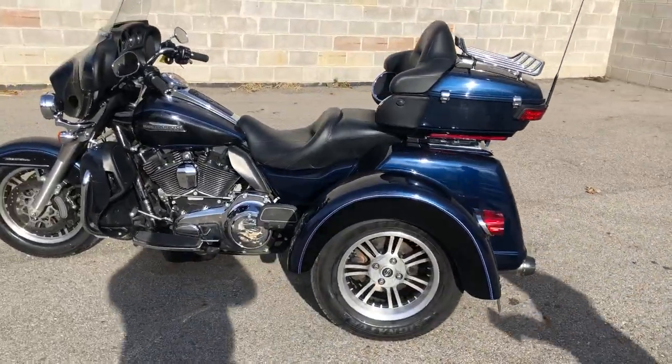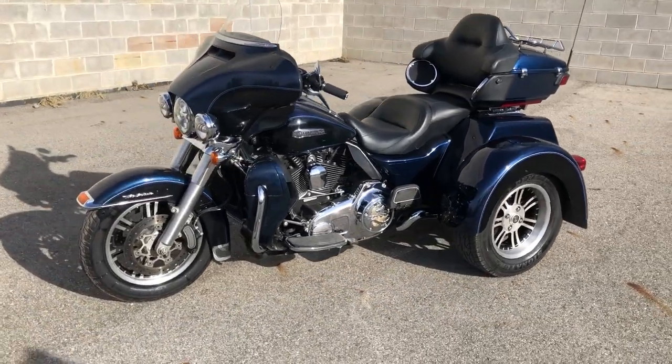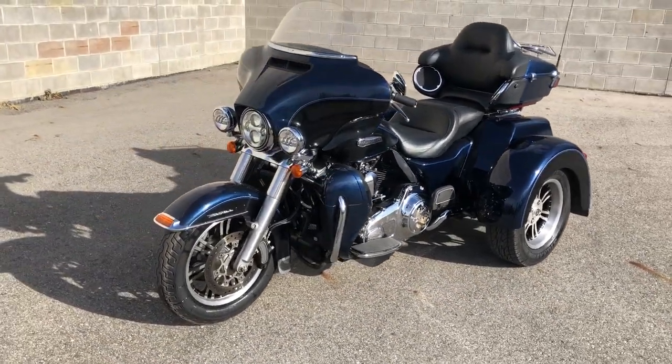It's clean with oversized LED screen, navigation, runs strong, everything works, needs nothing. And the Cobra exhaust sounds great.